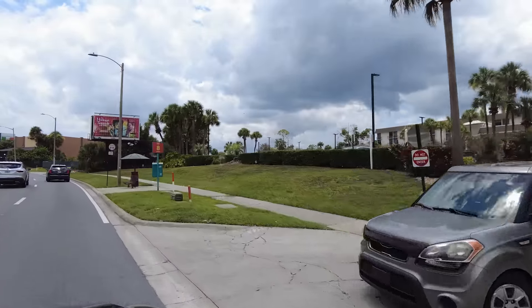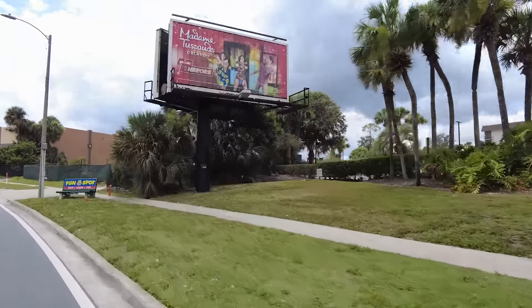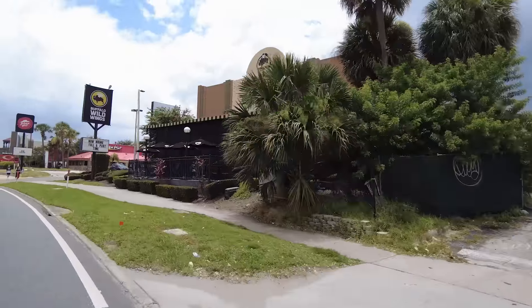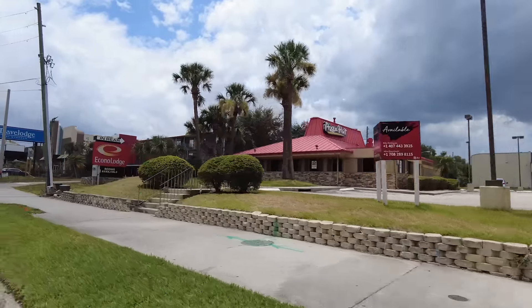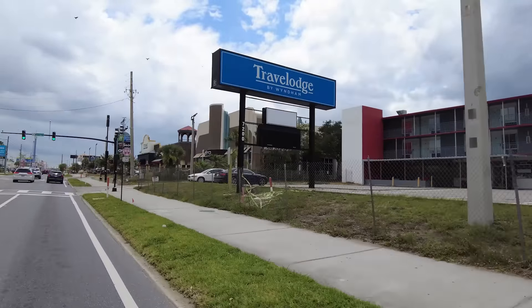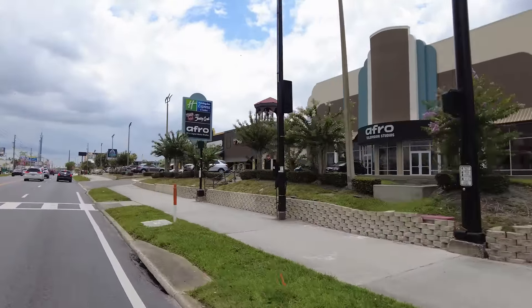There's a billboard for Madame Tussauds - I don't know how you pronounce that. Another Buffalo Wild Wings - I thought we saw one earlier. And an infamous Pizza Hut - famous from the '90s, though I think the quality wasn't what I remember the last time I tried it a few months ago. Holiday Inn Express, coming up.